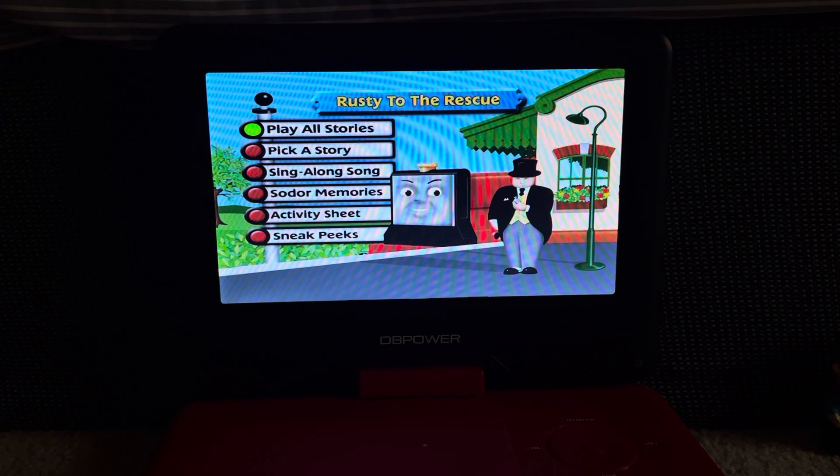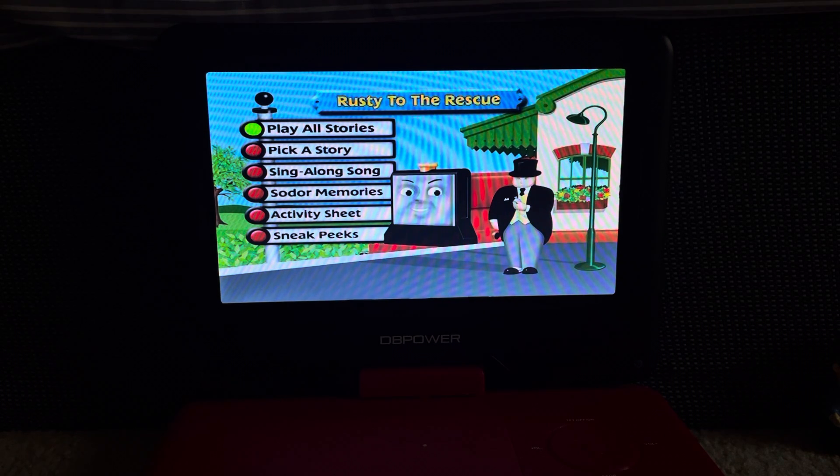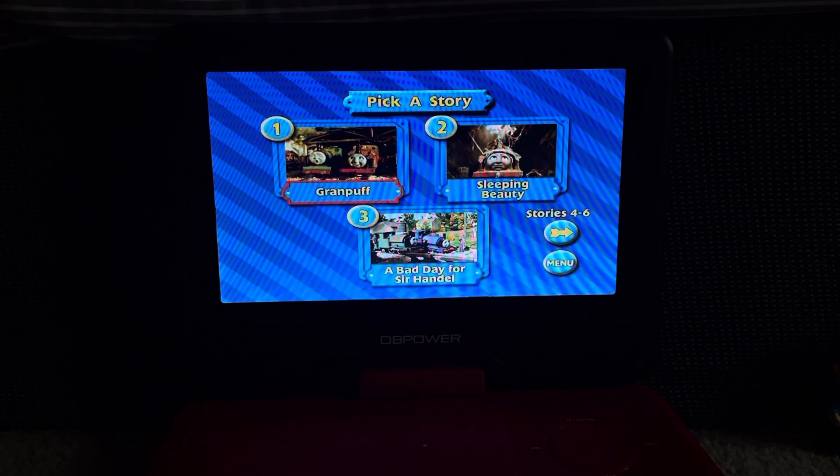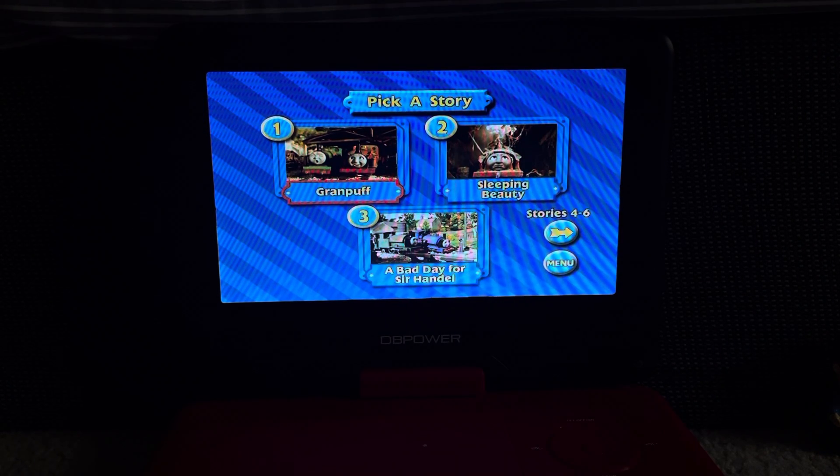So anyway, here's the menu and we have Rusty at the station — not sure why he's on the standard gauge track — but anyway, first up we have Play All Stories, then we have Pick a Story.